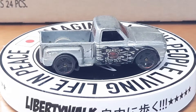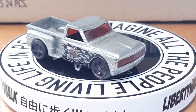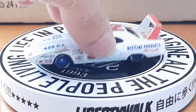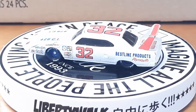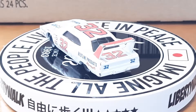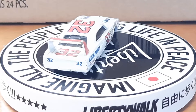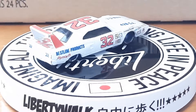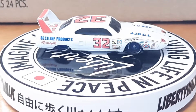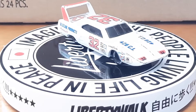Up next is a NASCAR Superbird that I got from somewhere — been well played with. I like the Superbirds.